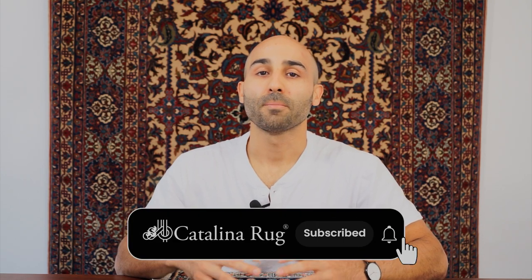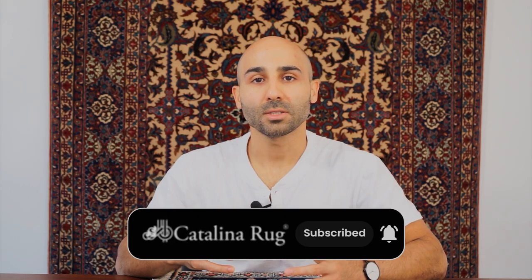This concludes our video on how to decorate your entrance or foyer with Persian and Oriental rugs. I really hope you found some of the tips helpful. If you want to learn more or look at different entrance rug options, head over to CatalinaRug.com. And if you're watching on YouTube, please like, subscribe, and comment below — I'll see you in the next video.